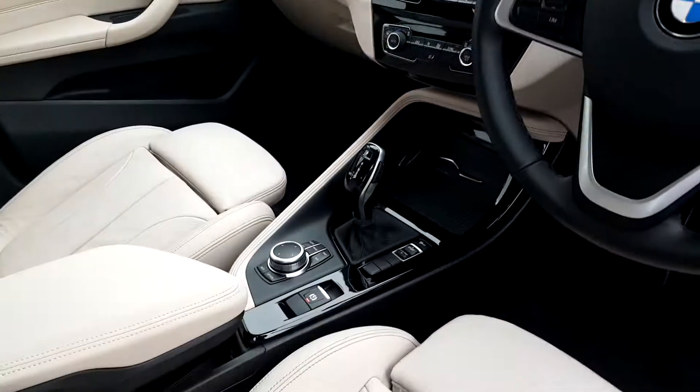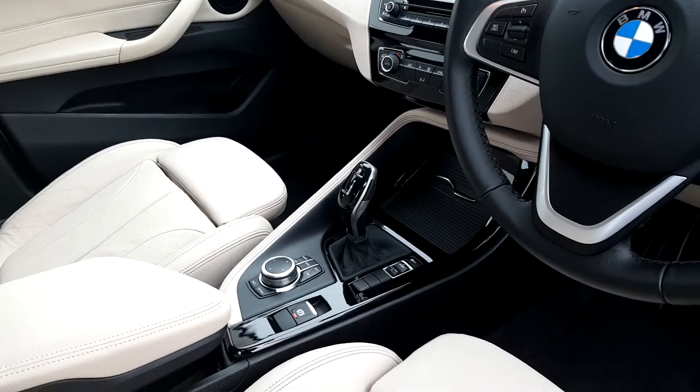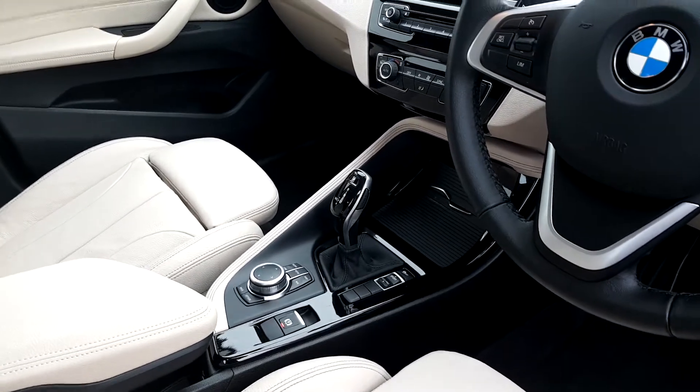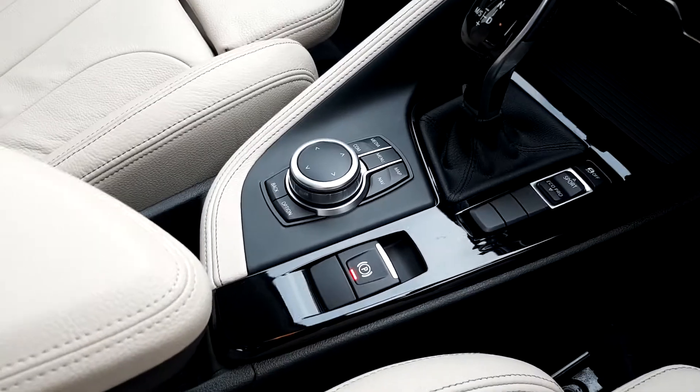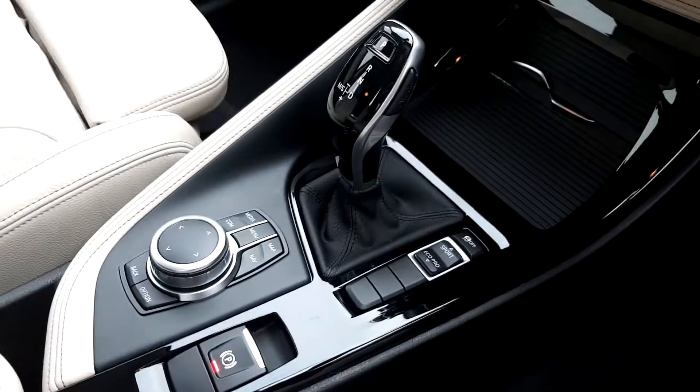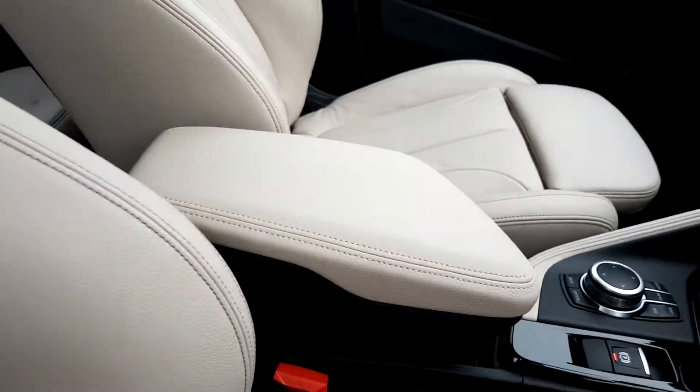You've got dual climate control and volume control, and then the automatic gearbox in the center — an 8-speed automatic, nice and smooth, and obviously being petrol as well. You've also got your electric parking brake, sport and eco pro drive modes, traction control buttons, and a leather armrest.